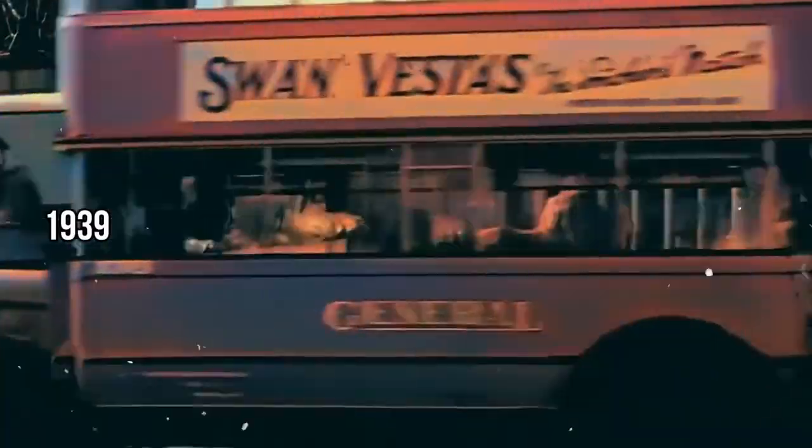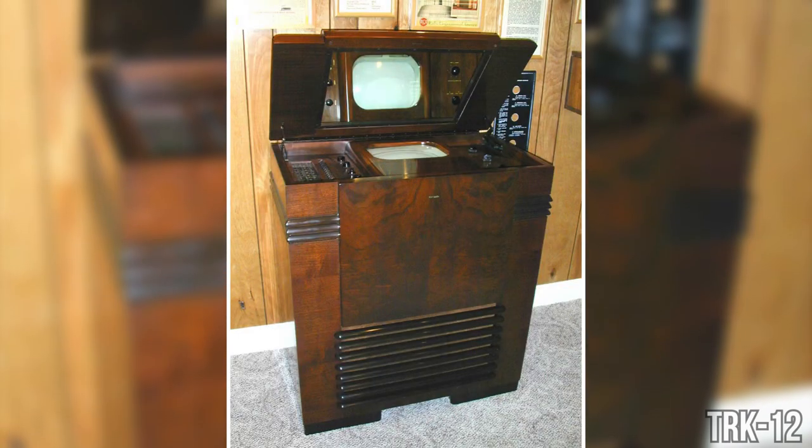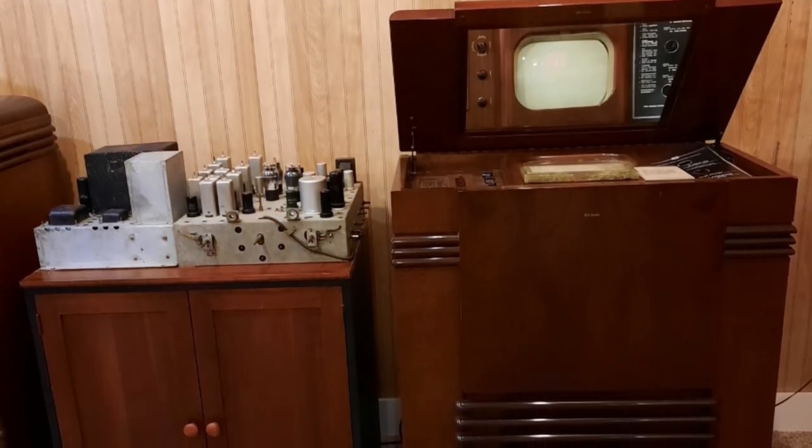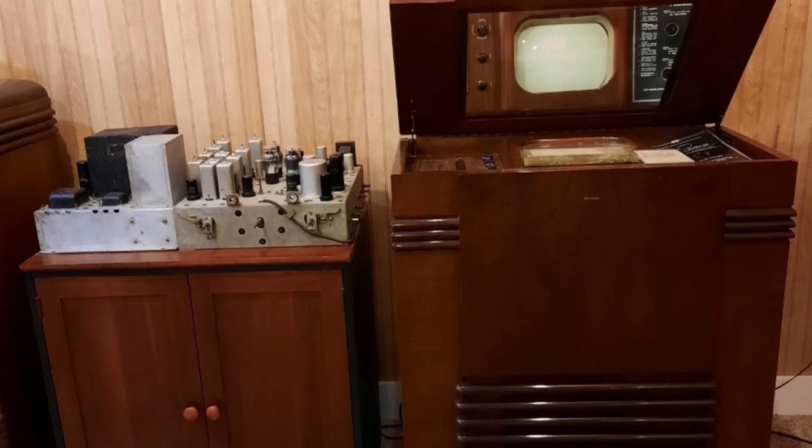1939 is a big year. RCA rolls out the TRK-12 at the New York World's Fair. This isn't just any TV — it's a glimpse into the future, a prototype of what will soon be in homes everywhere. And in a historic moment, Franklin D. Roosevelt becomes the first US president televised, right there at the New York World's Fair.